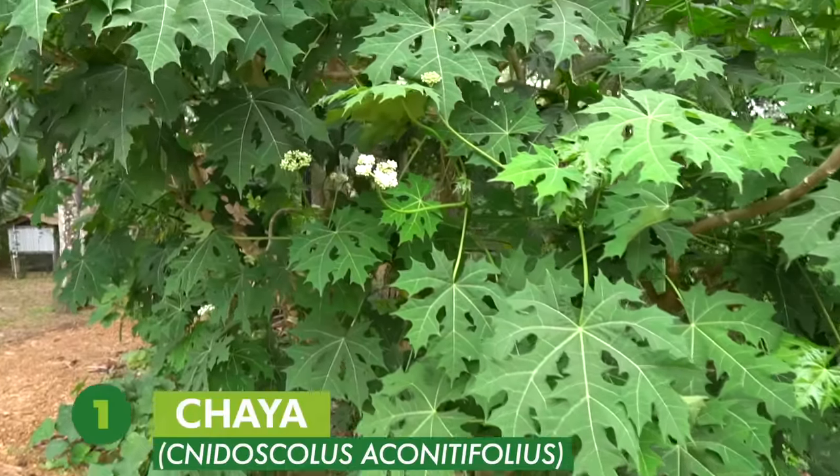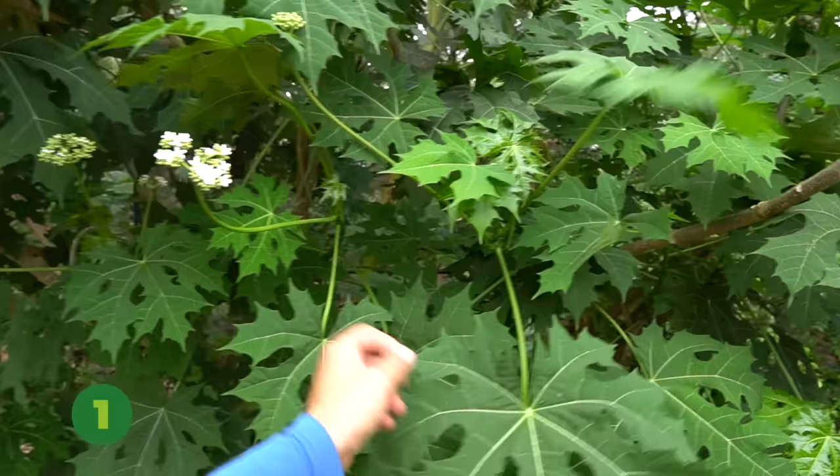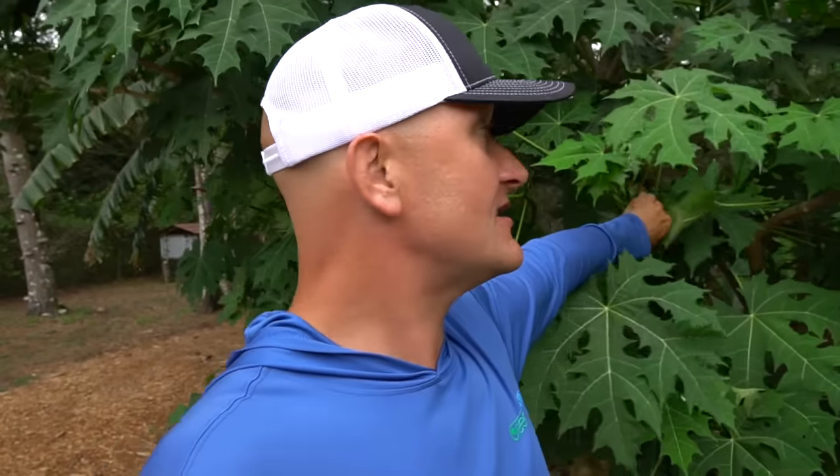The first plant is Chaya, or tree spinach — you can see the big giant leaves on this tree behind me. It's really easy to get established in your garden. The one thing that scares people is it has to be cooked — about 10 minutes — because there's an off-gas of cyanide. Don't use an aluminum pot. It's a staple crop in Central America. To propagate, simply take a cutting, take off the leaves, stick it in the ground and it'll grow. The leaves are delicious in soups and dishes, and Chaya is four times as nutritious as typical spinach. It thrives through Florida's hot summer, humidity, and full sun.